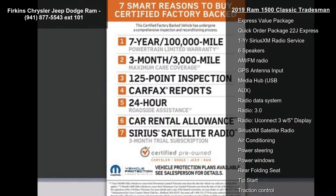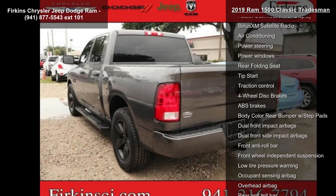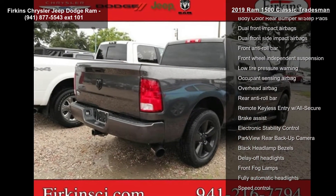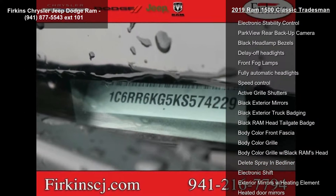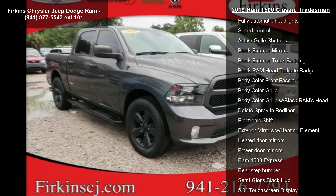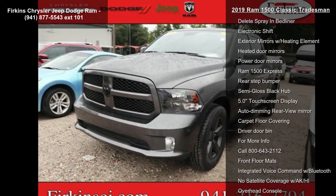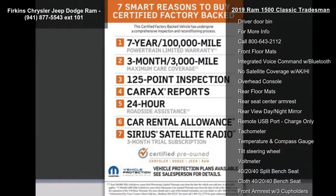Some of the top features included with this vehicle are Express Black Accent Package, Express Value Package, Quick Order Package 22J Express, 1-year Sirius XM radio service, 6 speakers, AM FM radio, GPS antenna input, media hub, USB. Low mileage is an important factor in your purchase and this vehicle delivers a low odometer reading.